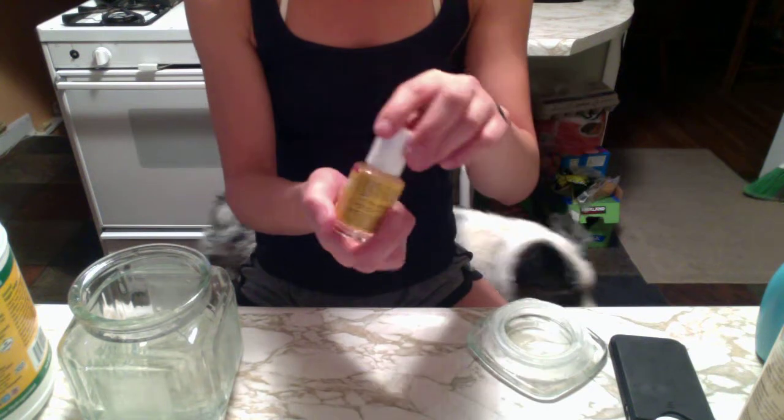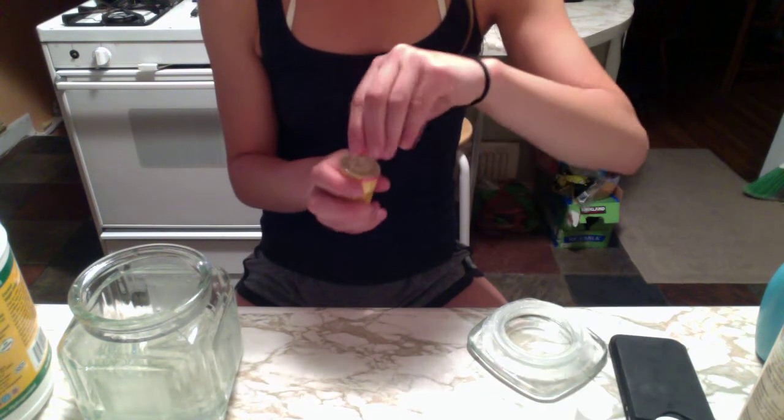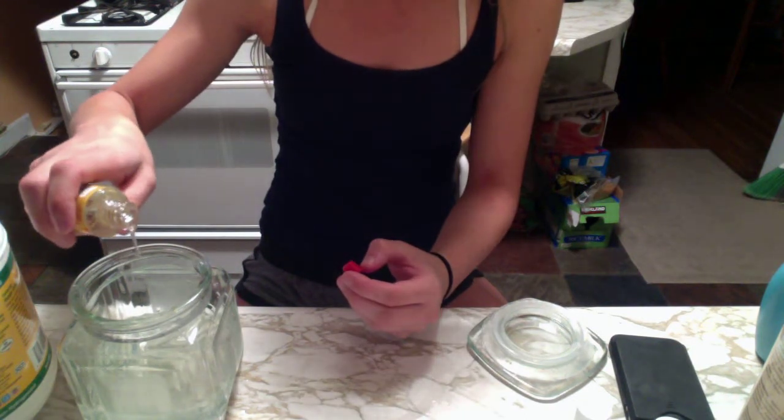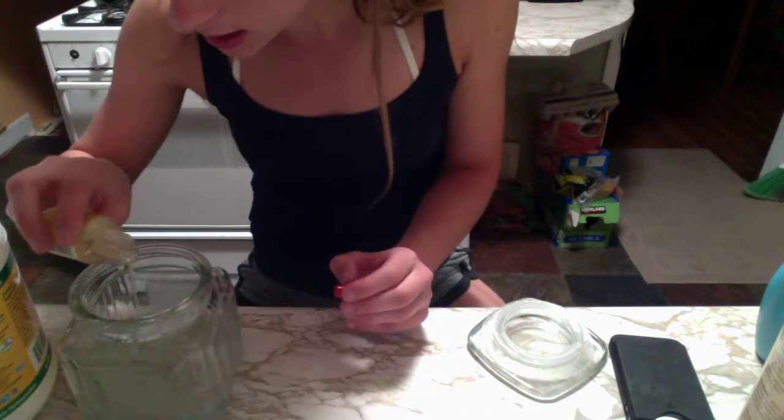Then I have my vitamin E oil. This is Jason's Pure Natural Skin Oil from Whole Foods — you can find it at any health food store. Whole Foods probably isn't the cheapest; I've been going there a lot though, I love it, it's kind of a bad habit. I'm going to add about this much — not too much.